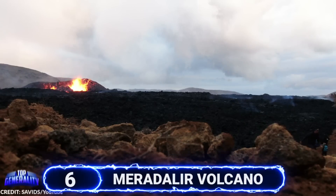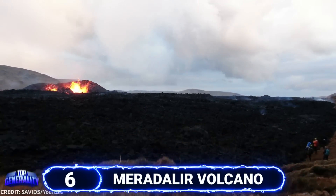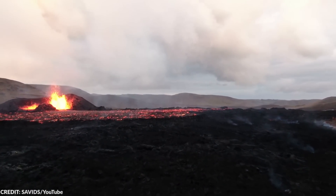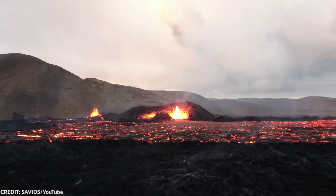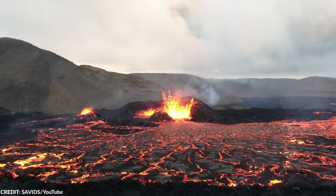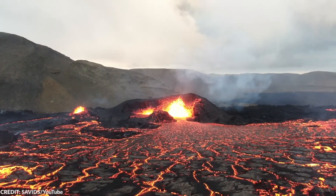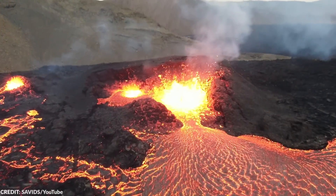#6 Muradalir Volcano. Tens of thousands of people hiked a steep, jagged trail just to get a glimpse of this active volcano on Iceland's Reykjanes Peninsula, located about 25 miles southwest of Reykjavik. Sounds pretty reckless, but you only live once. There's actually a way to see this active volcano without getting too close — you can just use a drone.